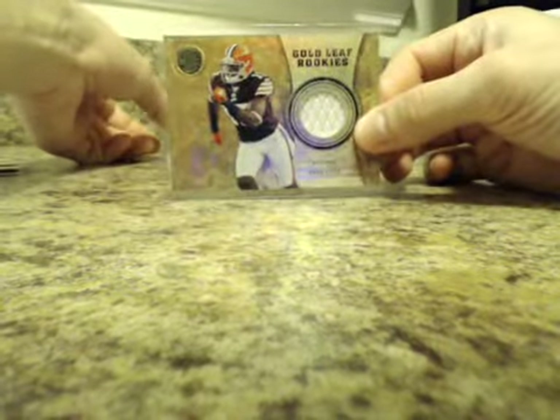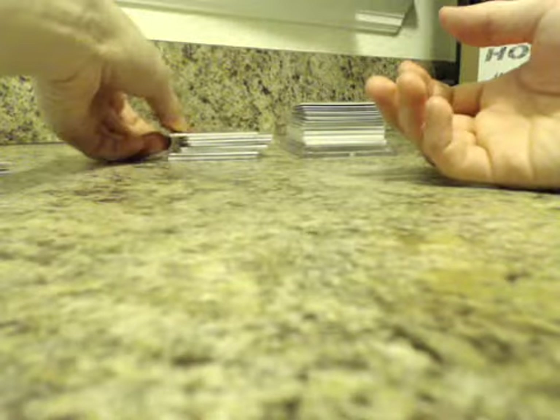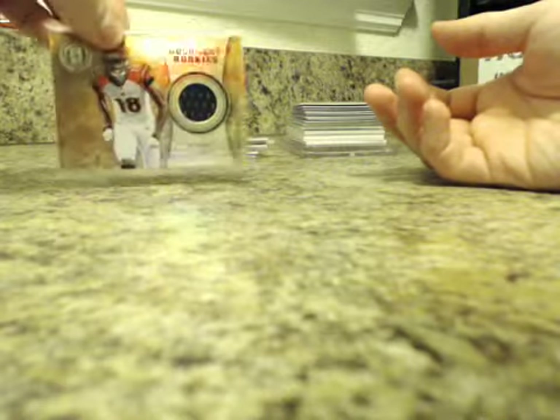Gold Leaf Rookie Materials, these are numbered to 299. We had Greg Little for the Browns and Austin Pettis for the Rams. We also had Von Miller for the Broncos and A.J. Green for the Bengals.